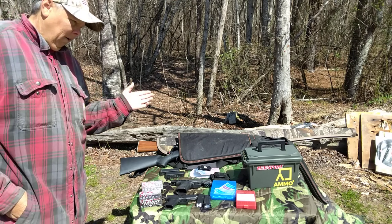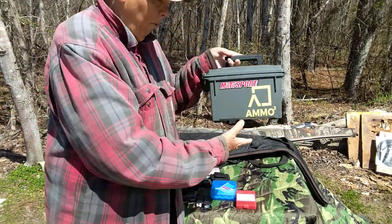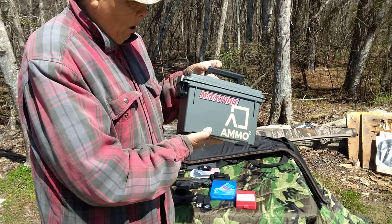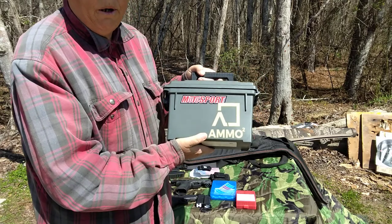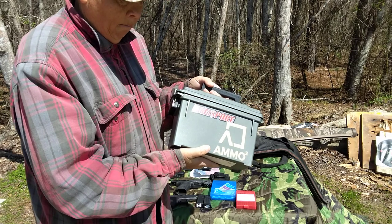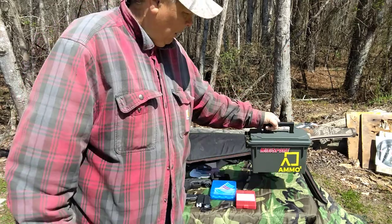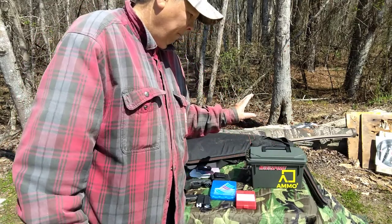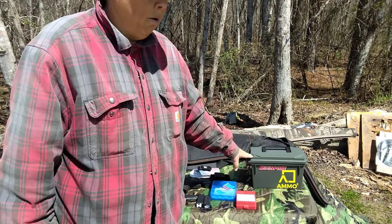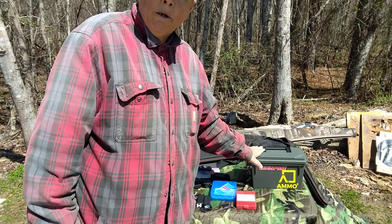Next, ammo storage. I actually use both — a plastic ammo box and also the metal ones: the military 50 cal and 30 cal metal military surplus ammo boxes. If I'm going to put something in the ground or try to hide it, I prefer metal. But for storage in your home, the plastic ones will do and they are cheaper.